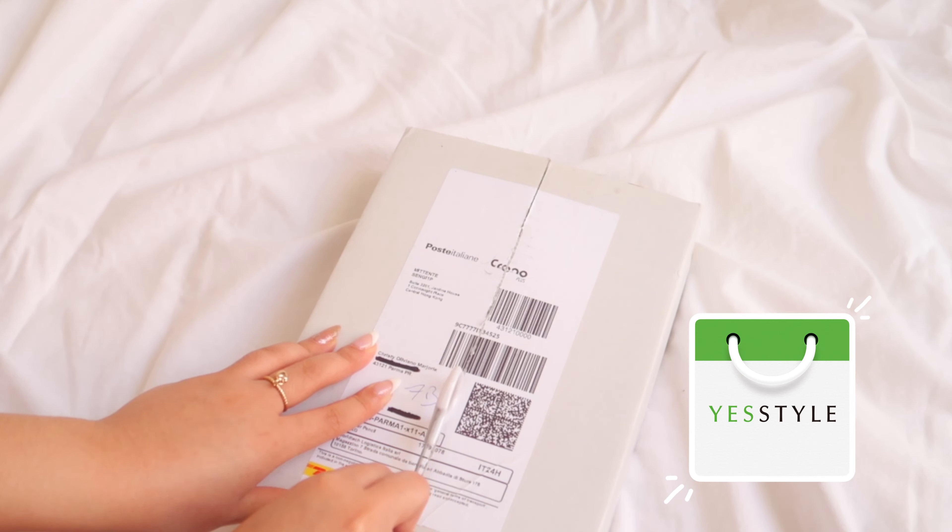I'm really excited to try these new products they sent me. The first product I will be showing you today is this amazing sunscreen from Canmake — it's the Mermaid Skin Gel UV, SPF 50+ PA++++, in shade number one, Clear.